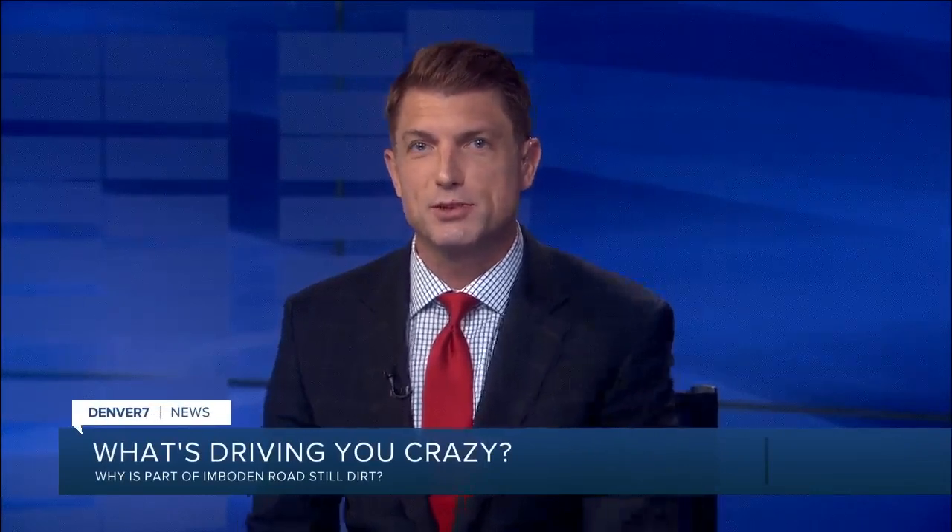Welcome back. Every Tuesday, traffic anchor Jason Luber tackles the question 'Driving You Crazy,' and Jason joins us from his home studio this morning. This week, a viewer wants to know why one section of a road near Front Range Airport is simply dirt.